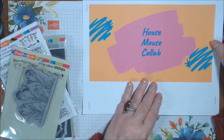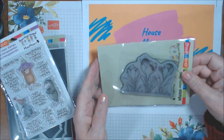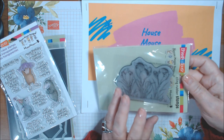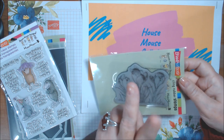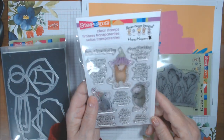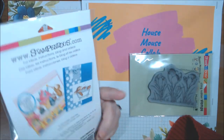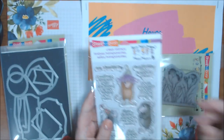The theme is Flowers in Bloom. The first set I used is called Crocus Nap, where there are three little mice — Amanda, Maxwell, and Monica — napping in the crocuses. For the sentiment, I used the House Mouse Happy Hoppers Friend Wishes set.